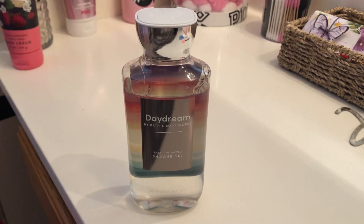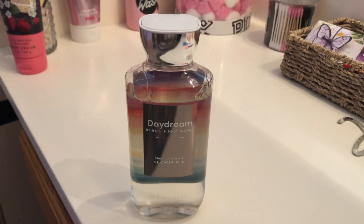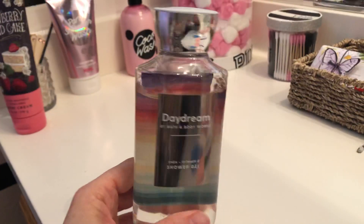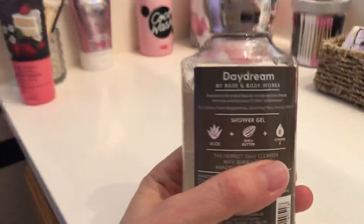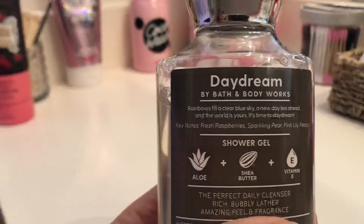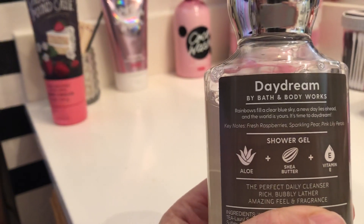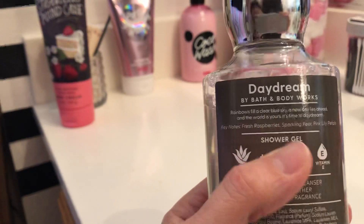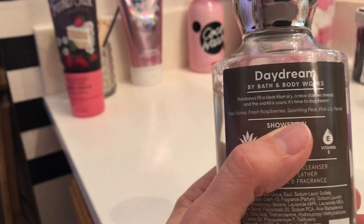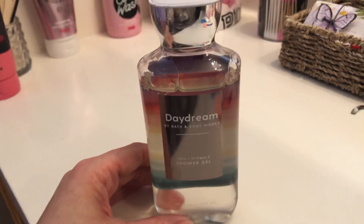Dear friends, today I'll be reviewing Daydream from Bath and Body Works. I've used this twice out of the shower. It has a cute bottle. The scent notes are: rainbows fill a clear blue sky, a new day lies ahead, and the world is yours — it's time to daydream. Keynotes are fresh raspberries, sparkling pear, and pink lily petals.